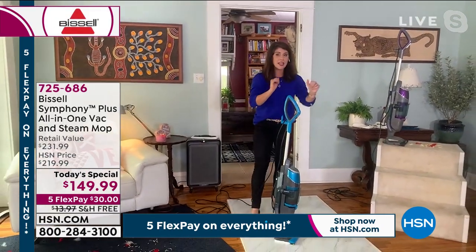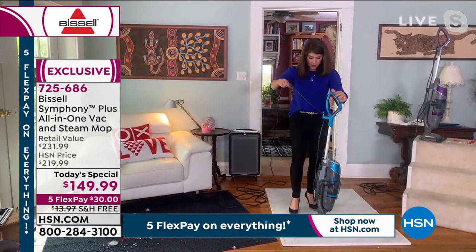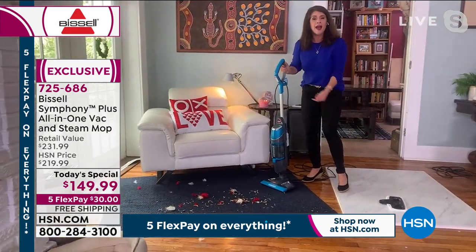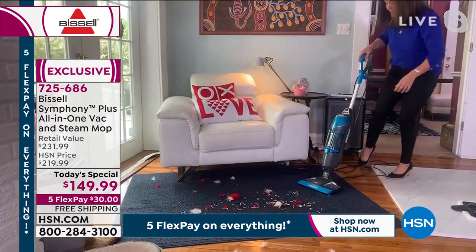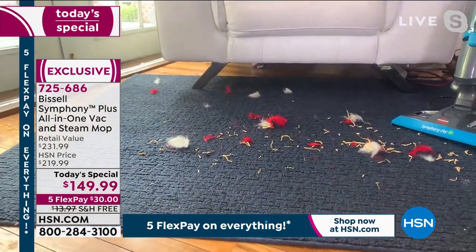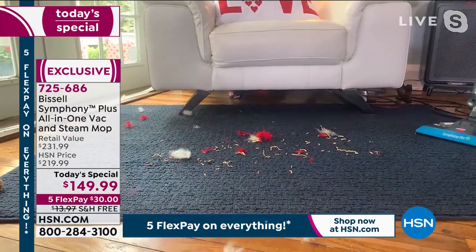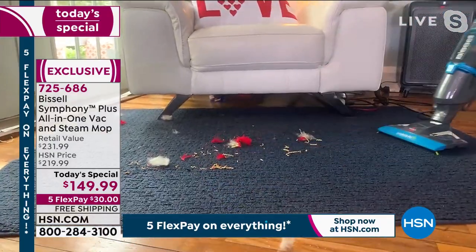Now you saw me do the slate, you saw me do this floor with all-over messes. What takes the Symphony to the next level: just take off the foot pad. I steamed and vacuumed the hard floor — but now look at my rug. I can steam and vacuum your carpets, your rugs, and your runners. I still have my steam on. Edge-to-edge cleaning. This is a 25-foot cord, and now we've got feathers and streamers — nothing's going to scatter. Look at this cyclonic action. You can actually hear the power on this.